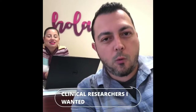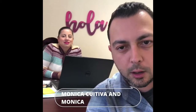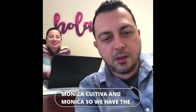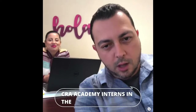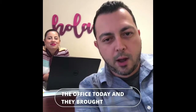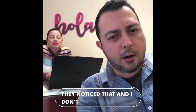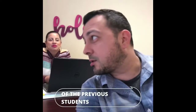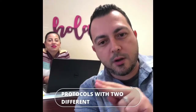Clinical researchers, I wanted to talk to you about extension studies. I'm here with Monica. We have the CRA Academy interns in the office today and they brought up something important. They noticed there are two protocols with two different numbers.